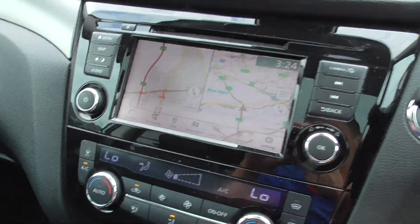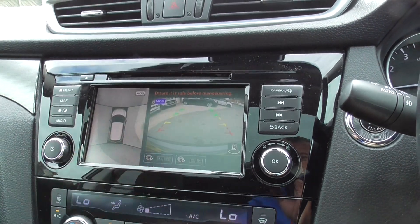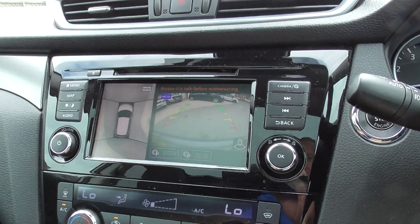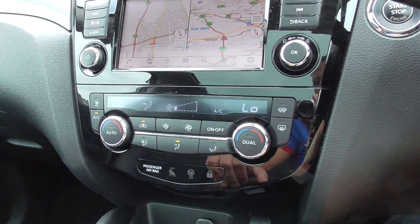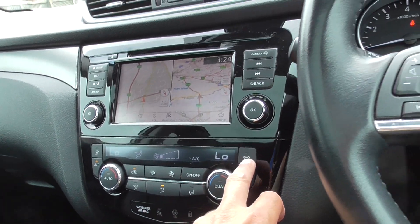Satellite navigation. We've also got reversing sensor and reversing camera and area view as well. Dual zone climate, so blow different temperatures left and right. Heated windscreen as well.